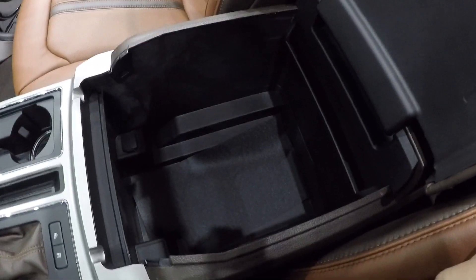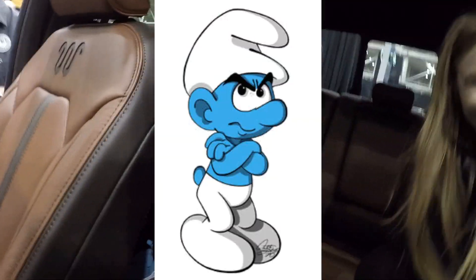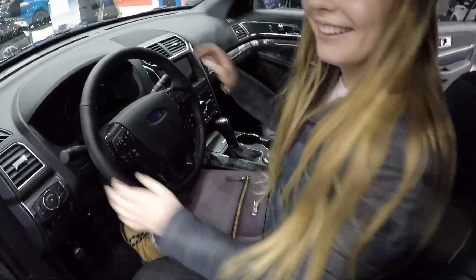Look at that — you can fit a body back there. You said you could fit a smurf back there. But yeah, this is really comfortable. It has heated seats and a power outlet, and USBs too. This thing is sick. Let me know in the comments down below if I should get this. Soccer mom car. Ultimate soccer mom car. I'm not going to be a soccer mom.